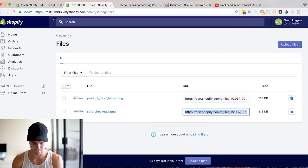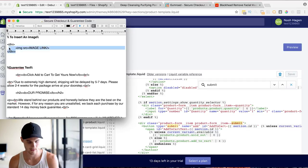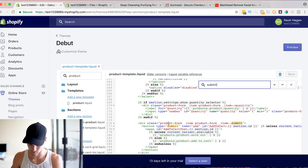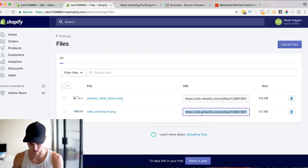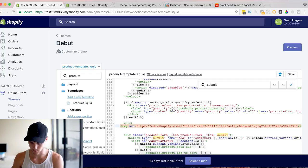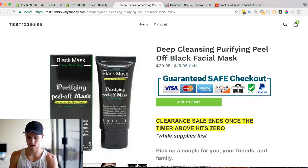We're going to go to the text edit and copy the image insertion code provided. Right where it says 'product submit form,' we're going to paste it right above that — space down twice, go up, and paste it in. Where it says 'image link,' replace that with the safe checkout badge link you copied from Files. Save it, go back, refresh, and there you go — safe checkout badge. This will be the same across all of your products; you won't have to re-upload the image every single time.